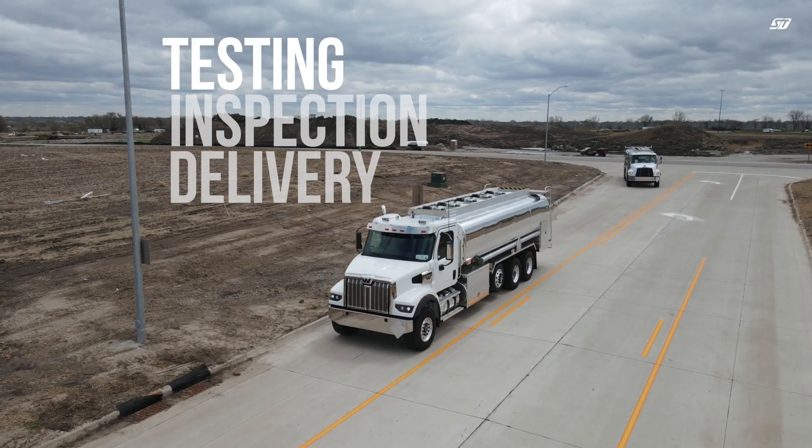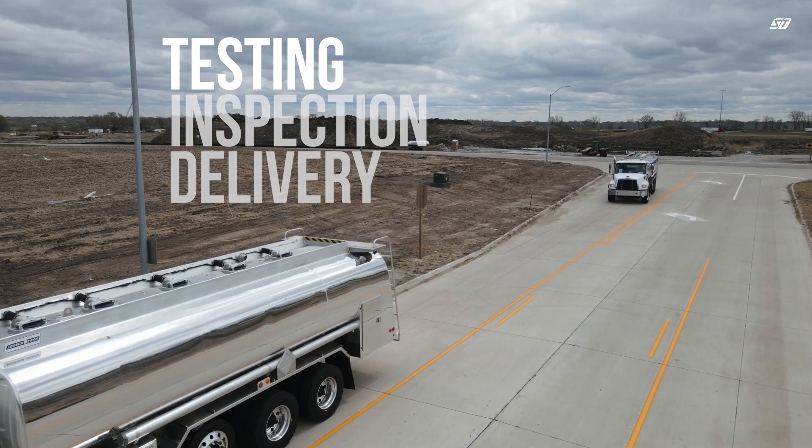At Seneca Tank, we take pride in delivering reliable, high-performance tank trucks. To achieve this, there are many steps we take to ensure we're delivering excellence. Before every unit is delivered, we conduct rigorous testing to ensure optimal performance and safety.